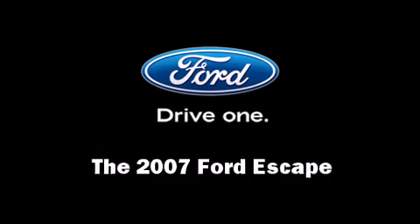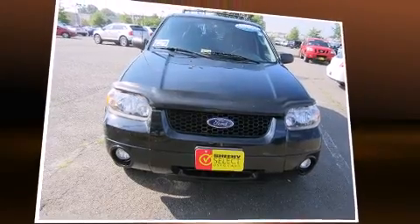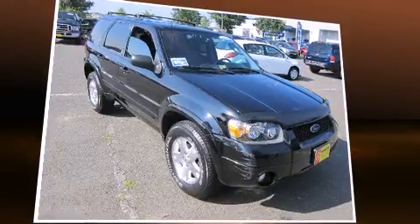Come test drive this 2007 Ford Escape. Smooth gear shifts are achieved thanks to the refined six-cylinder engine, providing a spirited yet composed ride and drive.